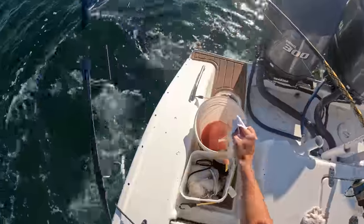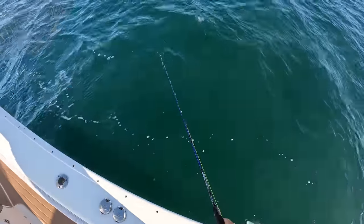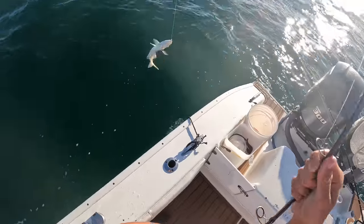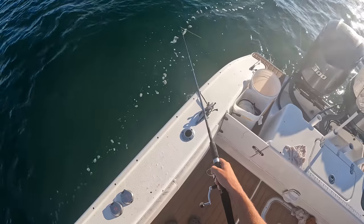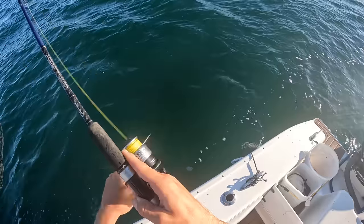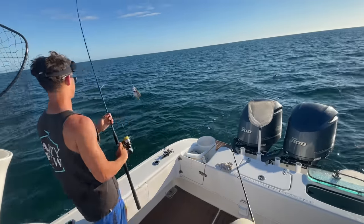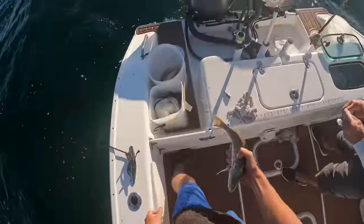Another grunt. You're on fire there, man. Yeah, I like that little jig. Oh, another yellowtail — bigger one. He works. Another yellowtail for the table.